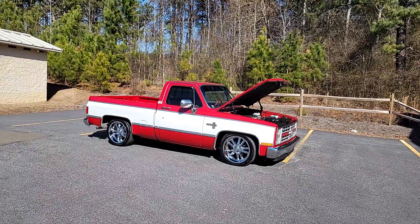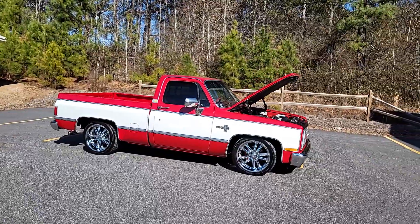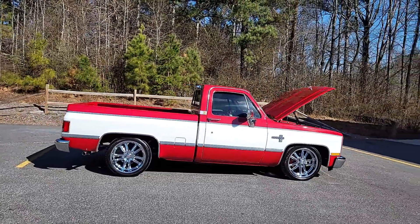Hey everybody, Phil here with CarCraft Classics. Once again, showing off some new inventory. And I'd like to admit it to the masses — I've got a problem with the square bodies. Like a lot of us do, I love them.